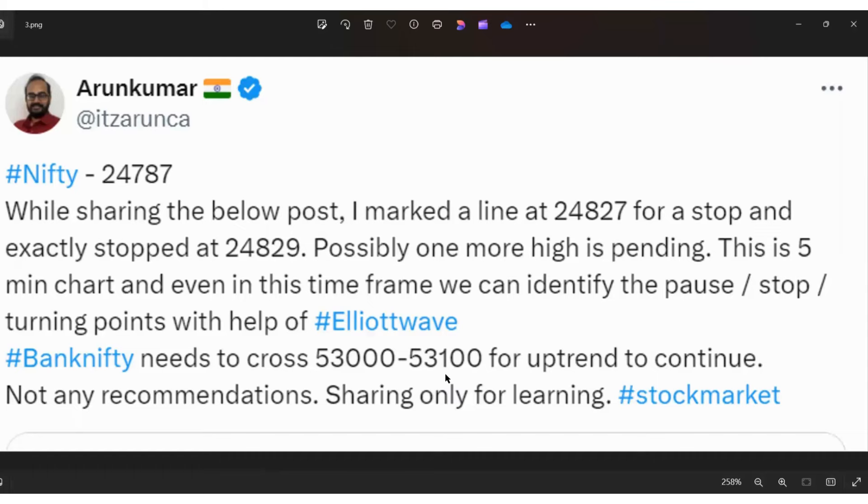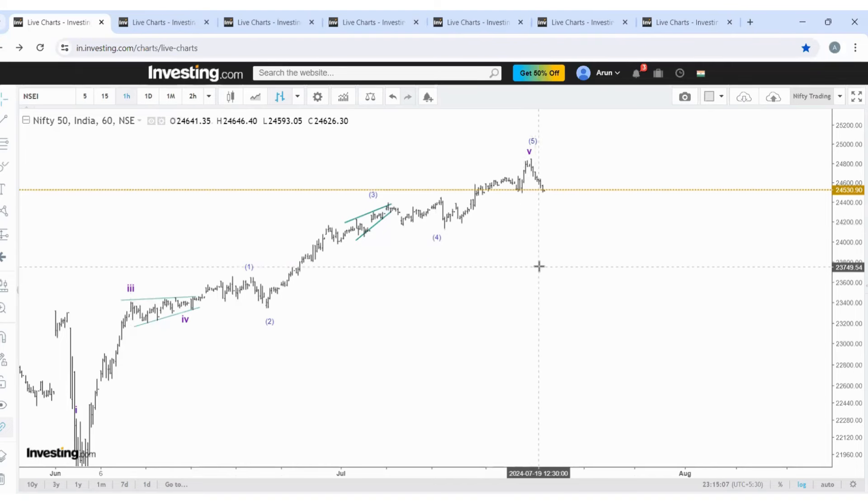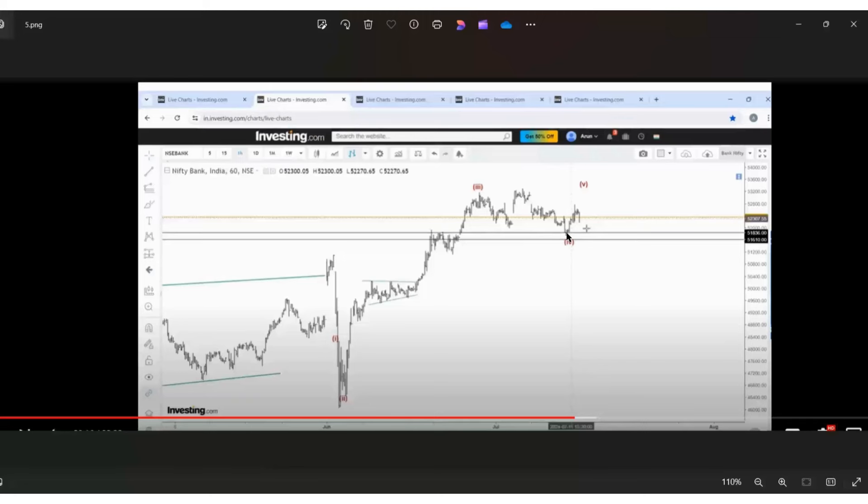What does Bank Nifty suggest? This can still be a wave 4, which gives a higher chance of making one more high. In Nifty's daily chart the RSI has not given a divergence yet. I use RSI as an additional factor, not the primary factor — I use waves as the primary. Since RSI is a trustable indicator, as per this there is a higher chance the top has been made, but since RSI divergence is not yet made there is a possibility of one more high in Nifty.